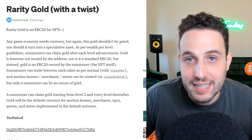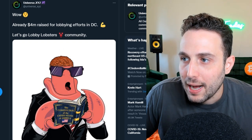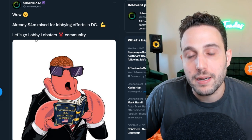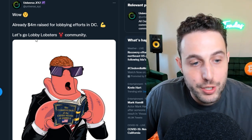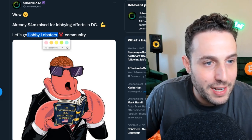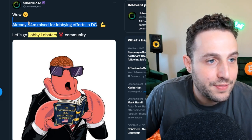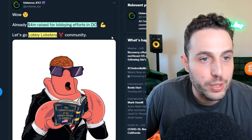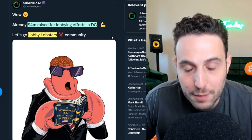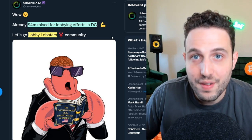I suggested something like a lobby DAO to raise money to lobby the government to understand crypto better, and Universe.xyz did exactly that with Lobby Lobsters — raising $4 million for lobbying efforts in Washington DC. Hats off to them. We absolutely need to educate our politicians, as we're hearing dangerous and completely uninformed opinions coming out of DC that affect the future of our crypto ecosystem.